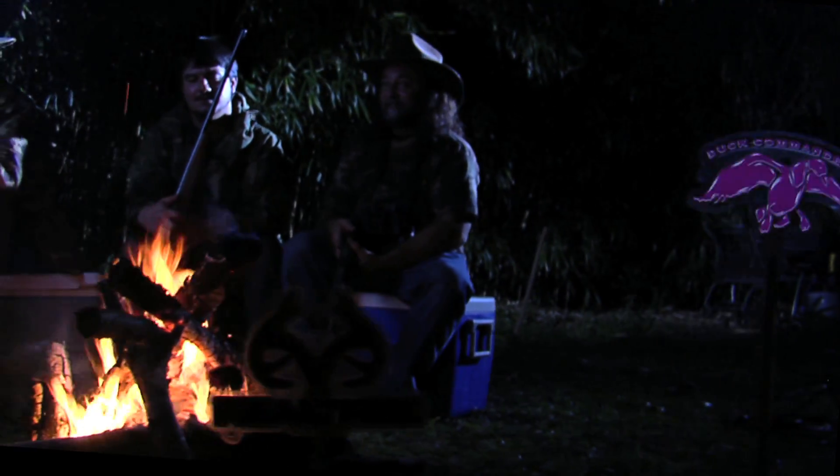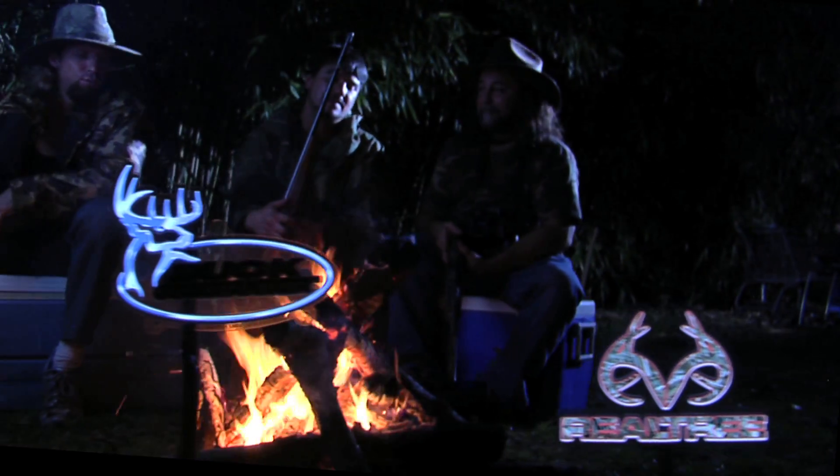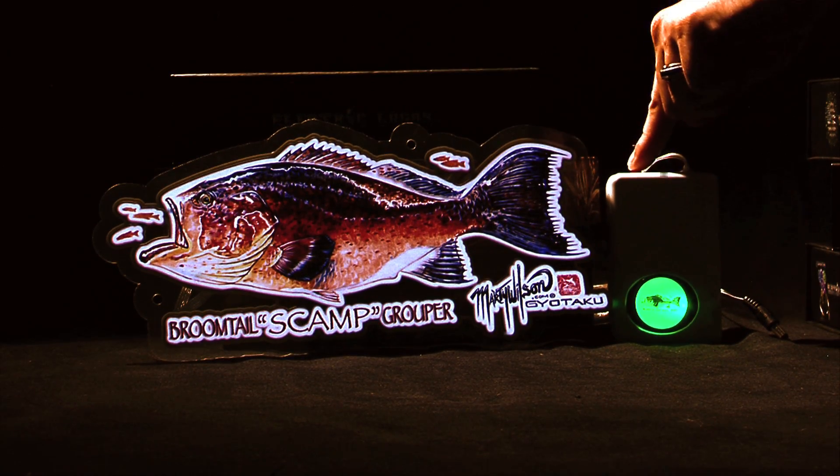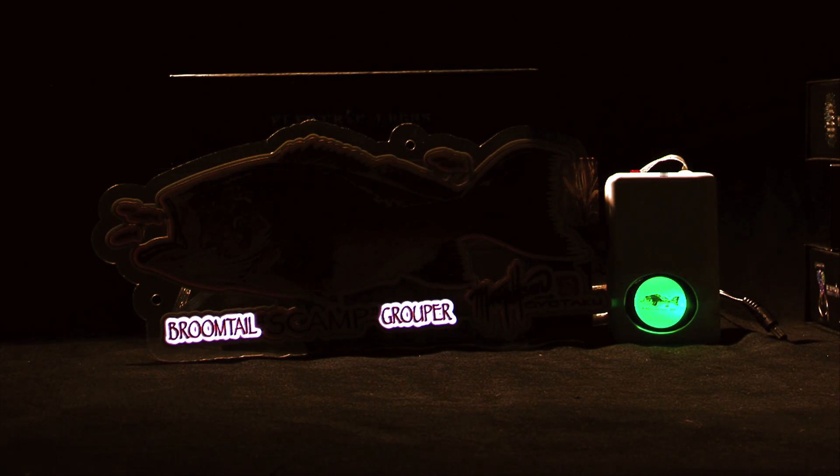With your hunting buddies. So long, Neon. Adios, Power Chords. Electric Logos are so amazing they can be programmed to change light with four different settings — from all lit up to individual portions, or in sequential mode.